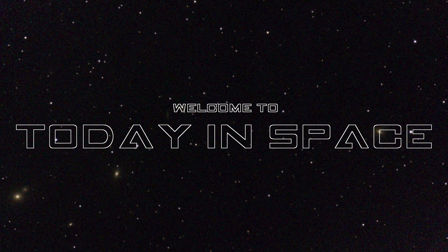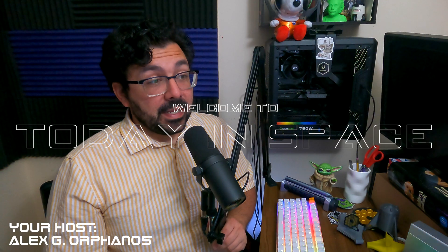Welcome to a quick episode of Today in Space. We're recording this for the day that the return sample from OSIRIS-REx should be delivering the sample of Asteroid Bennu above the Department of Defense's Utah test and training range.